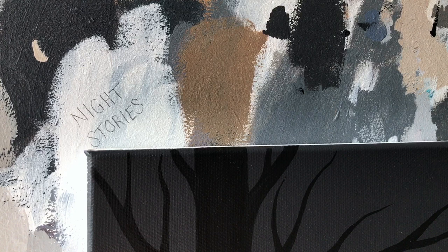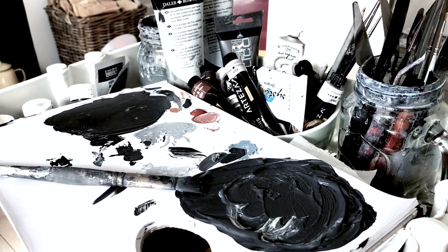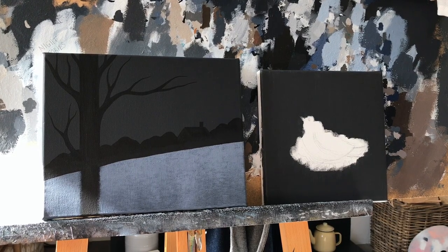Hello everyone and welcome back to my channel. Today's vlog is going to be a fairly short one but I wanted to show you a little bit of the behind-the-scenes creation of the first seven paintings from my new series called Night Stories.